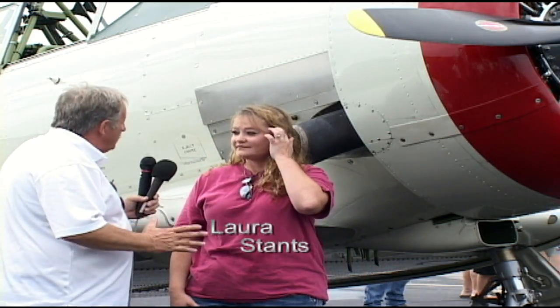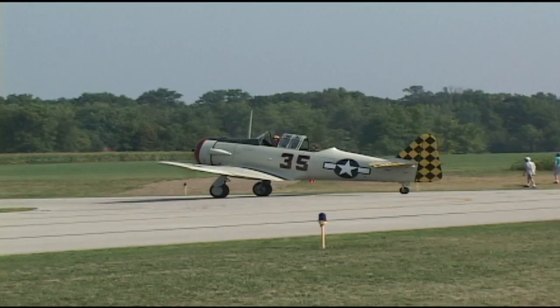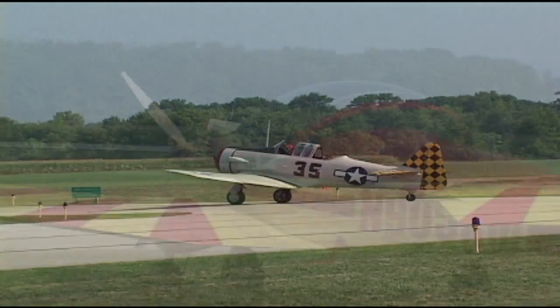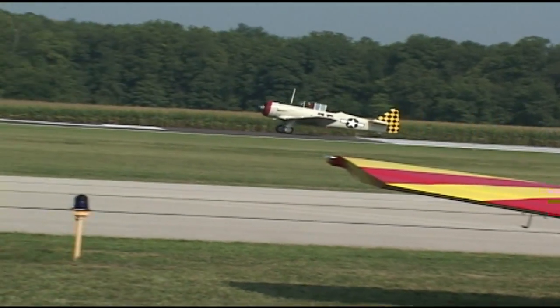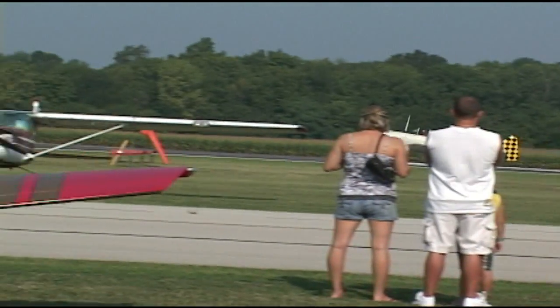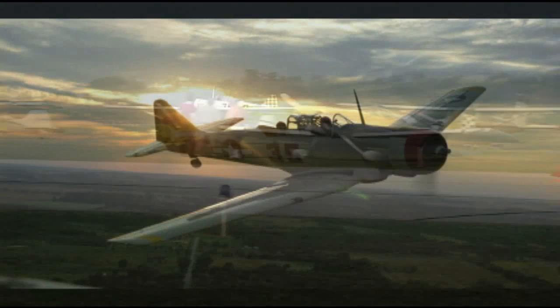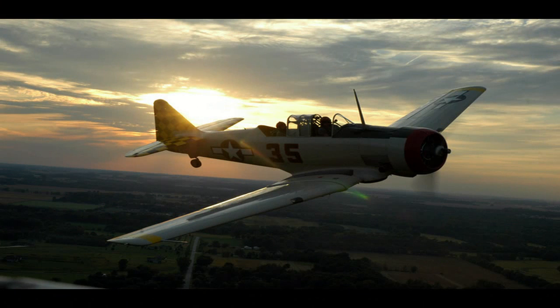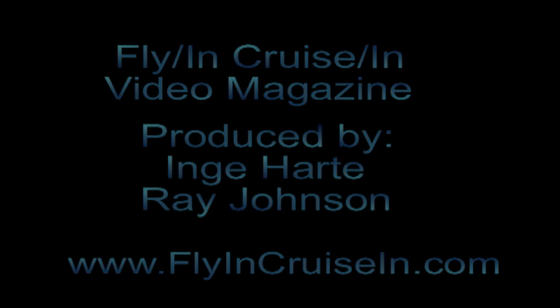Well, Laura, thank you so much. It's an absolute gift, the weather we have today, and having you come in makes it very special. It was my pleasure — I'm glad to be here. Thank you. Laura Stantz from Kokomo, Indiana. We'll see you next time.